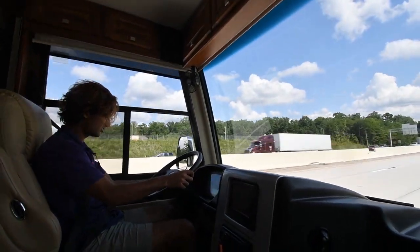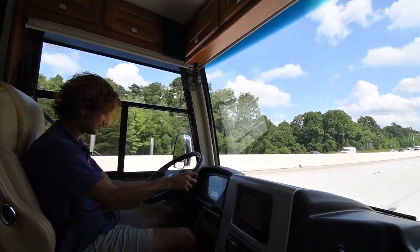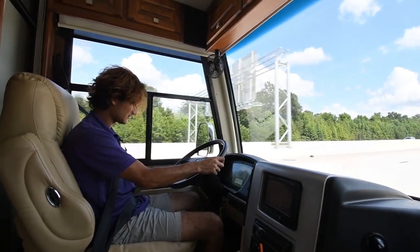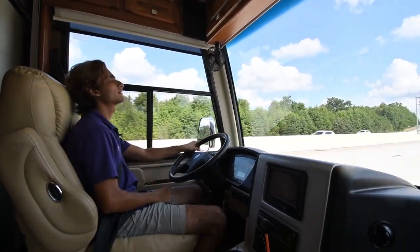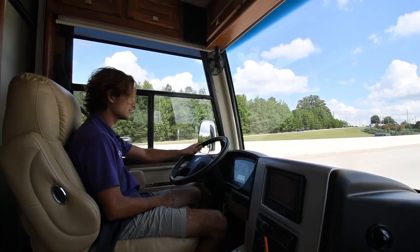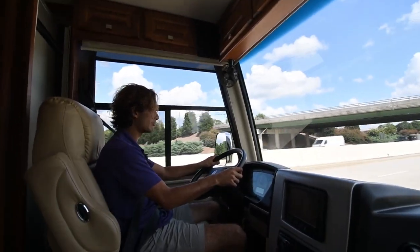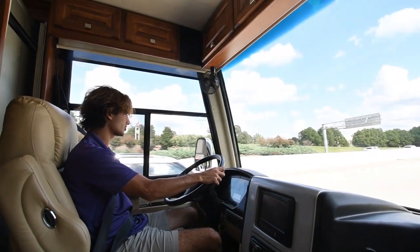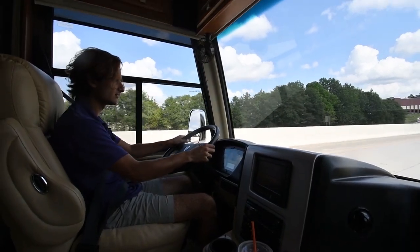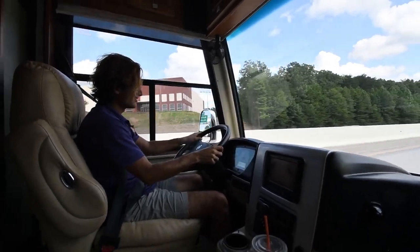It always takes a second to get used to different systems — now it's set. It's very easy to drive. It really does feel like a mini Phaeton — it's riding like a little bus. The visibility is fantastic. The brakes are superb — they're kind of overkill for this size coach. To have air brakes on something this small, it will stop on a dime. The power is really good — we're at 60, foot into it, doing 65, 70 miles an hour.